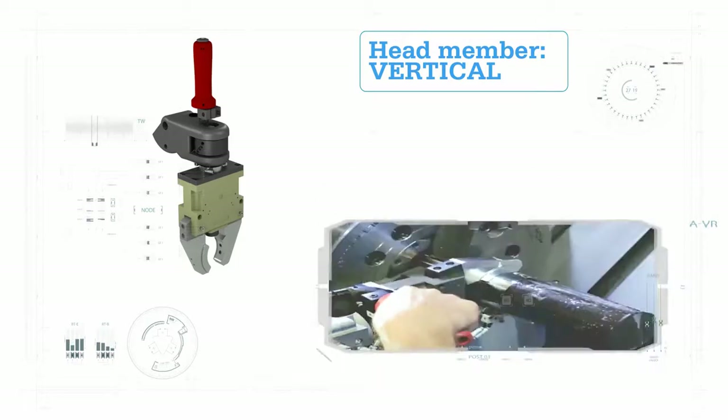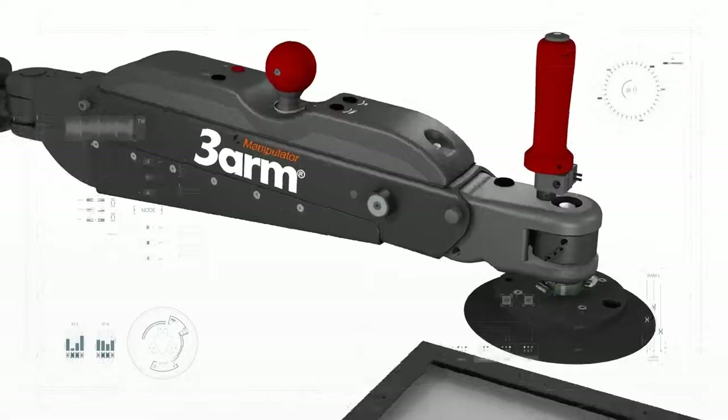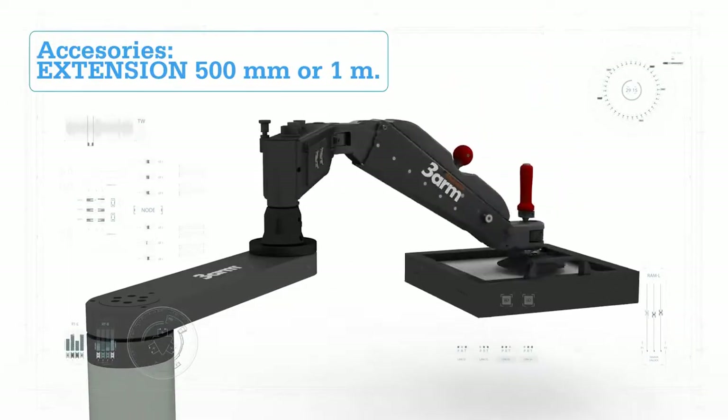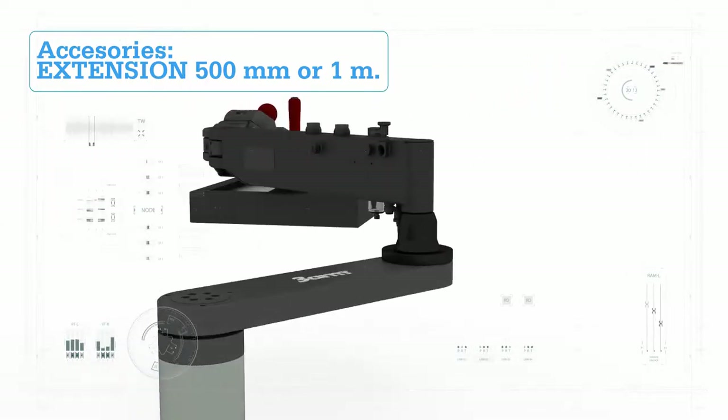We call it M1. M1 can pick and place with precision and manipulate a load in any orientation. Most importantly, M1 is customizable, can go mobile and is stored away easily.